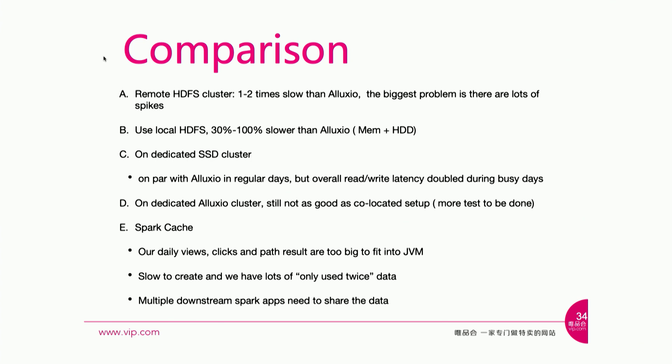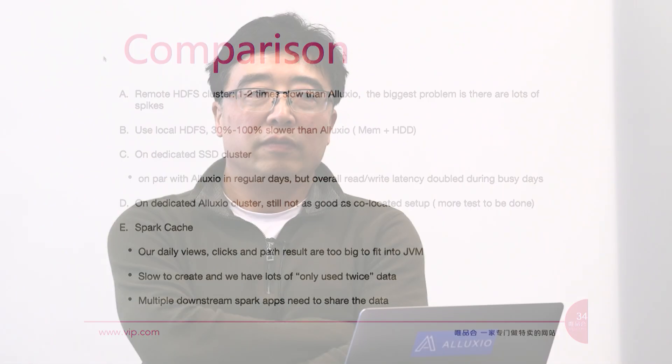Lastly, we tried using Spark cache, which we use occasionally for small files. Unfortunately, in sales attribution both the user activity and path files are too big — a few hundred gigabytes. Once in JVM, they get exploded, so we can't cache those objects with SparkCache. Plus, in our computation we typically only use the data twice, and the first-time cache initialization is very slow. We also split the logic into multiple Spark applications, but if you cache within a single Spark context, other apps still can't take advantage of the cache.